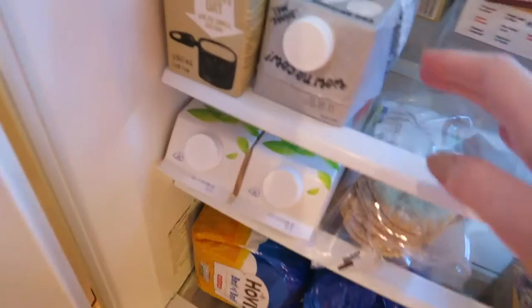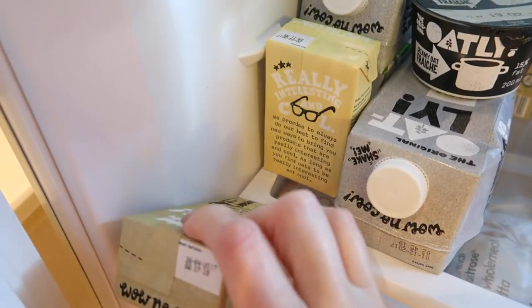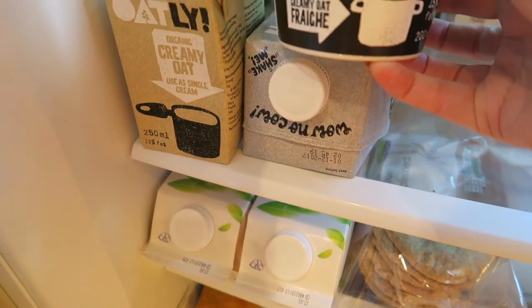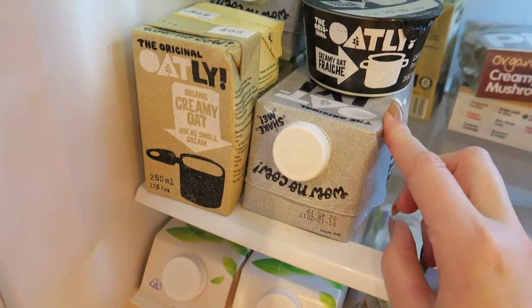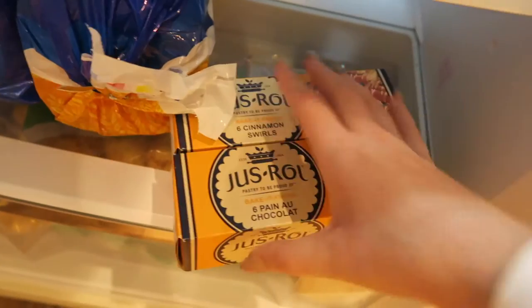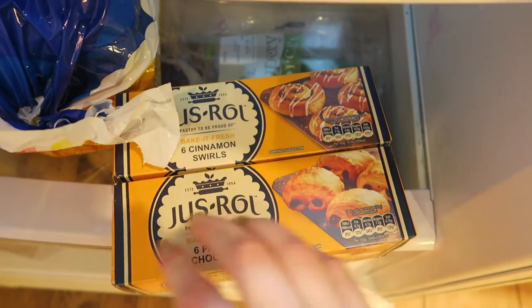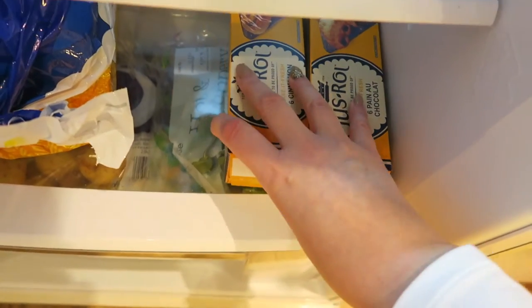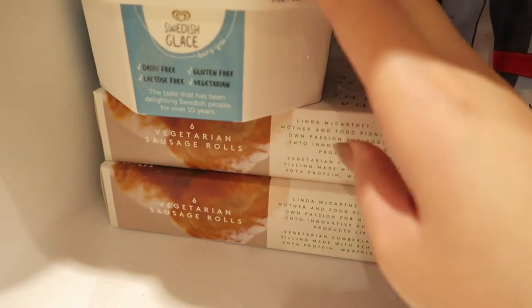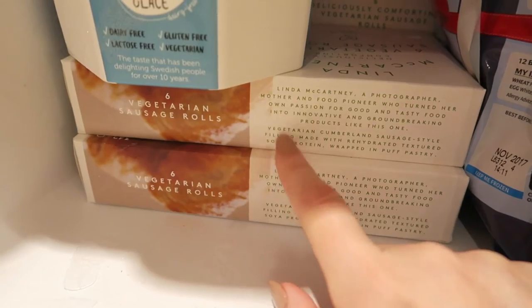I've got some Alpro custard and a whole host of Oatly stuff: their creamy oat cream, vanilla custard, and crème fraîche. I've also stocked up on the foamable milk because we're loving that. I ordered some breakfast items — probably these and Prosecco for Christmas Day breakfast. I also stocked up on some Swedish glaze for mince pies and got two boxes of Linda McCartney sausage rolls for Christmas Day evening.